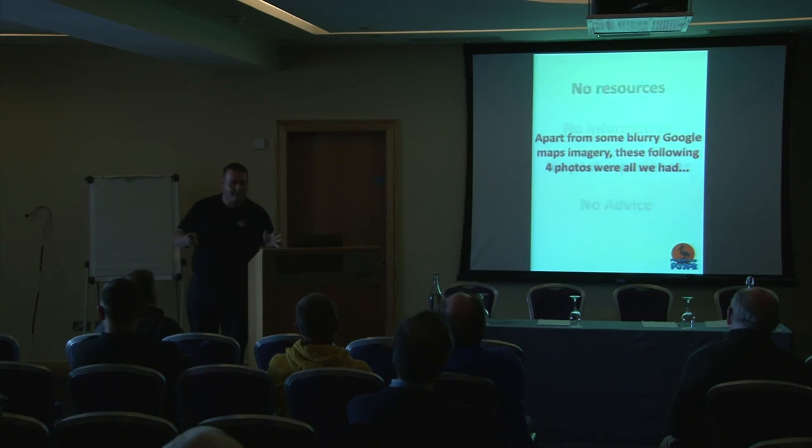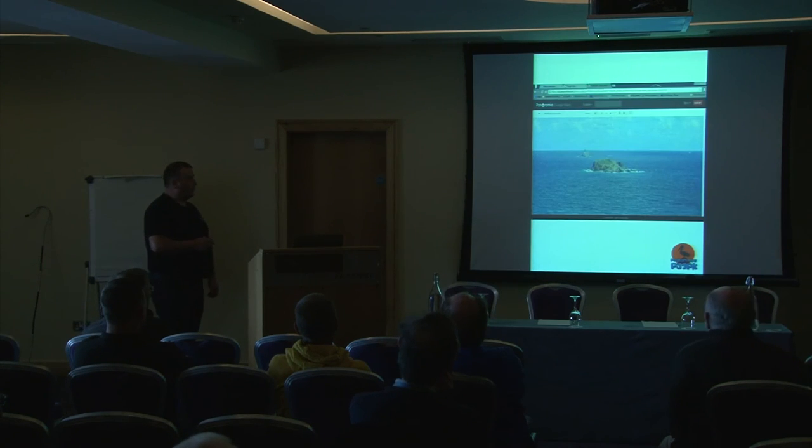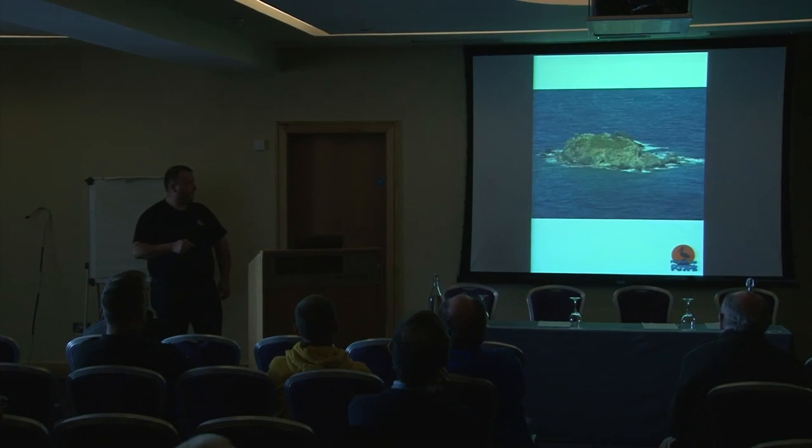Apart from it now being listed on Google Maps, all we really had was four photographs. Armed with those four pictures, we jetted off to the Caribbean knowing what we wanted to do. One picture clearly shows the proximity of the mainland, and the other shows the rock up close. In nearly every picture you can see the surf breaking around the rock.